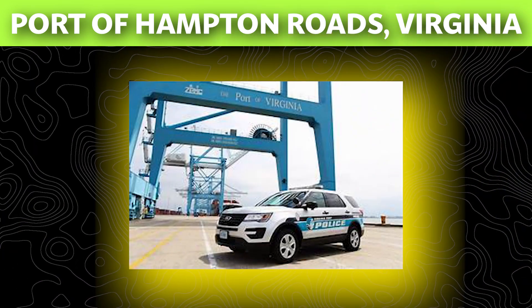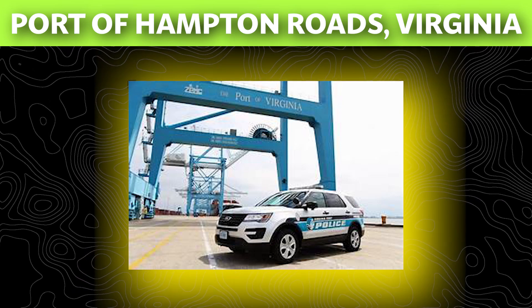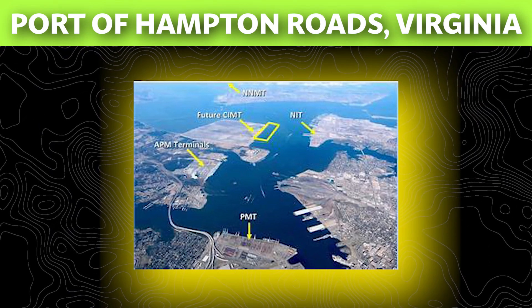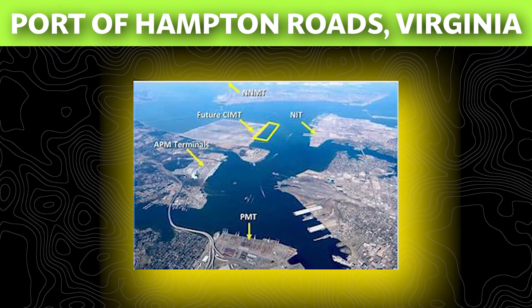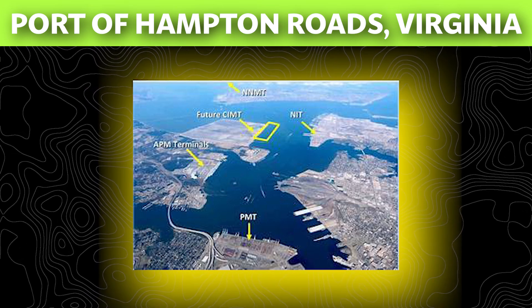The Port of Hampton Roads is a collection of different facilities run by the Virginia Port Authority. These facilities are: Newport News Marine Terminal, Norfolk International Terminal, Portsmouth Marine Terminal, Virginia Inland Port, and Virginia International Gateway.